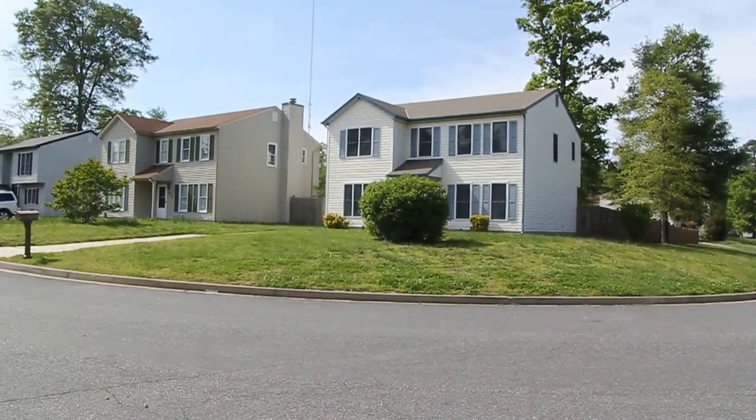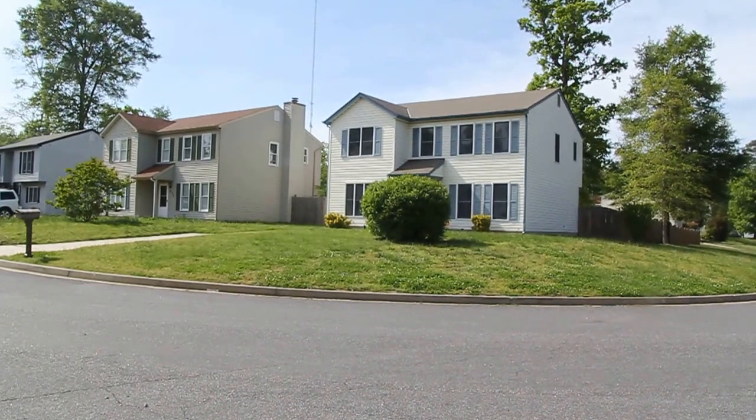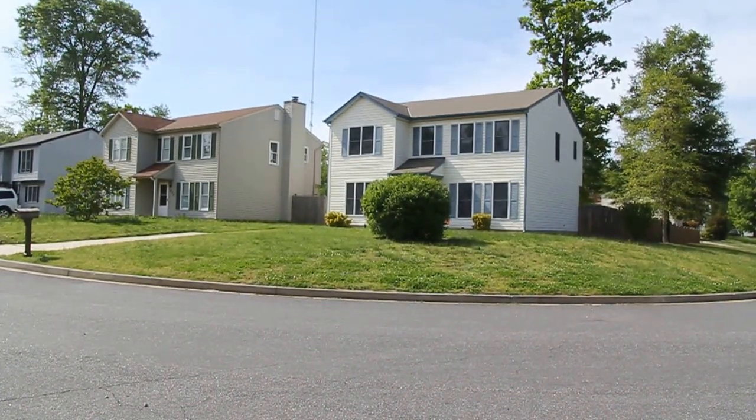Hello, this is Max Williams with Robinson and Harris Real Estate, and today I am in South Richmond — more specifically off the German School Road Corridor.